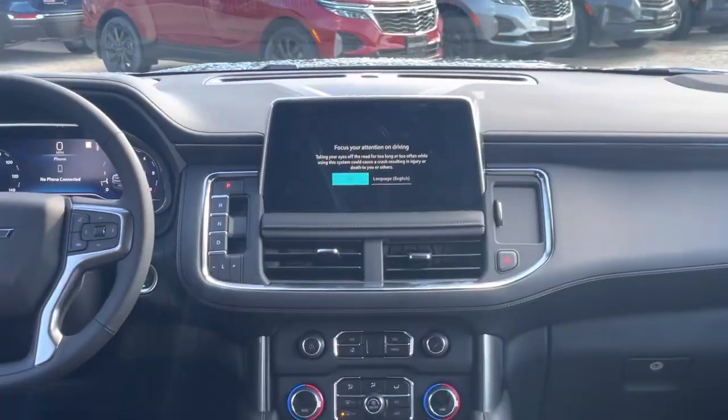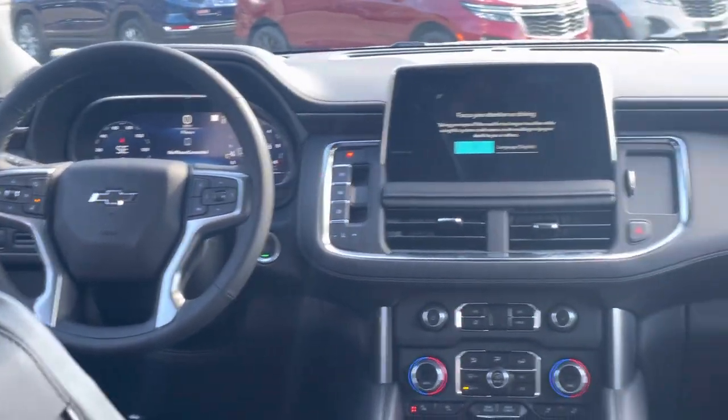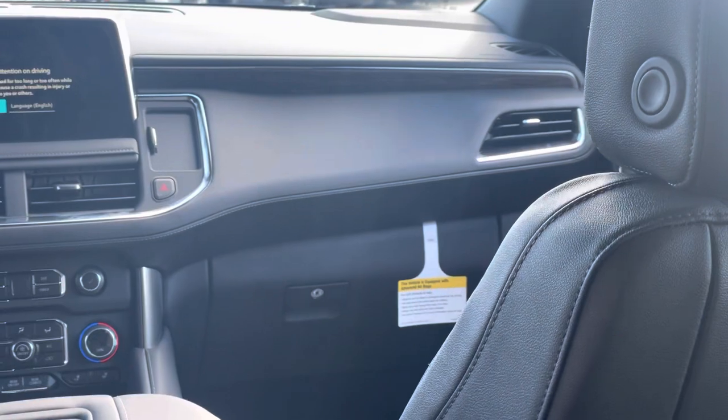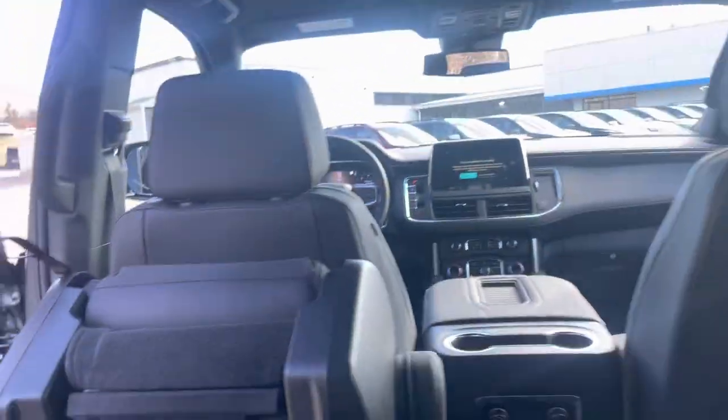Here's a shot of the dash — everything's right at your fingertips. Super comfortable ride. The center console is large and it's got a sunroof too, which I'll show you how that works.